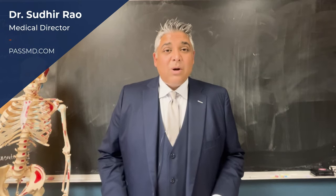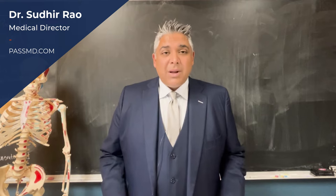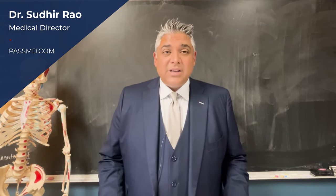This is Dr. Sevilla Rao from Pain and Spine Specialists. We're going to talk about diabetic painful neuropathy and treatments. Diabetic painful neuropathy is a difficult condition to treat.